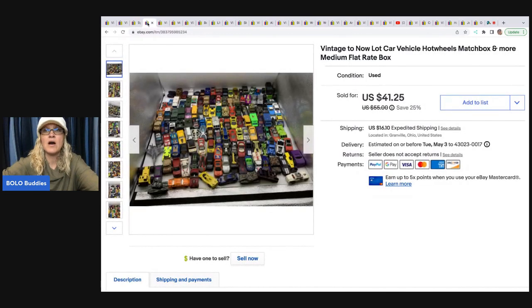This is a lot of Hot Wheels and Matchbox cars. I basically just take a bunch of cars, throw them in a medium flat rate box, put them up on eBay, and cross-post them to Mercari. I use List Perfectly — there's a link in the description, and if you want to try it, you can get 30% off your first month with referral code BOLOBUDDIES, all one word. I do not put these on Poshmark because they weigh more than 10 pounds, so this is more of an eBay and Mercari thing.